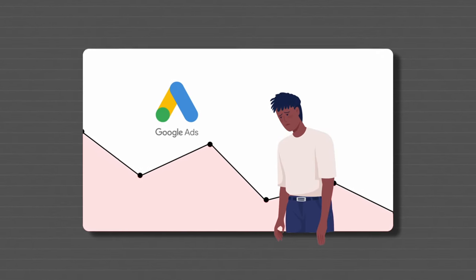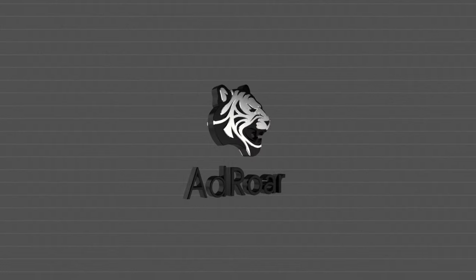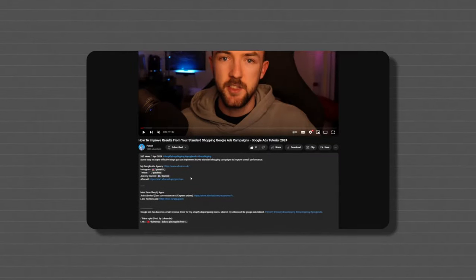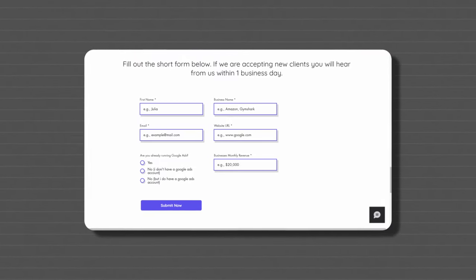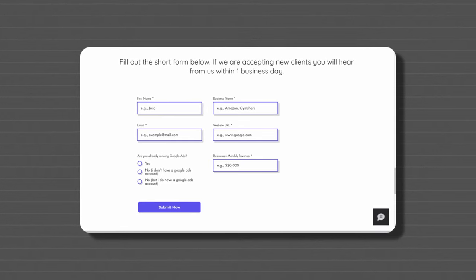These are all things that you could potentially implement or improve in your business to start seeing better results. But just before we jump into it, if you are struggling with Google Ads or want a team to take them to the next level for you, then definitely get in touch with my Google Ads agency, Ad Draw. I'll leave a link at the top of the description below — all you need to do is fill out a quick form and we'll get back to you as quickly as possible.